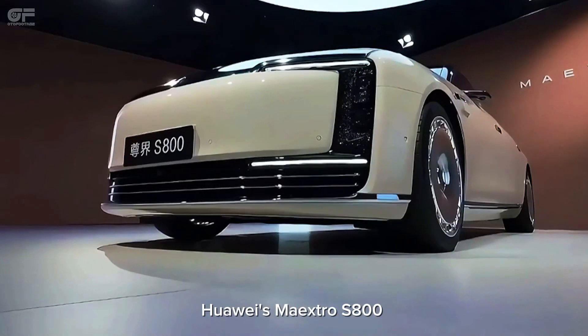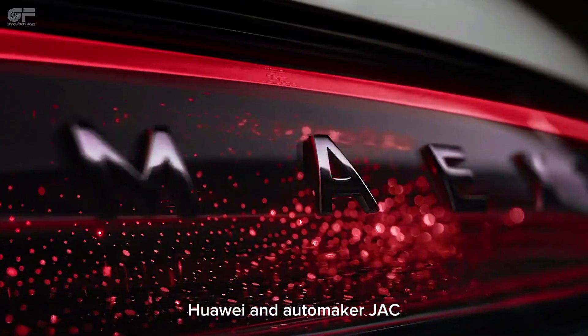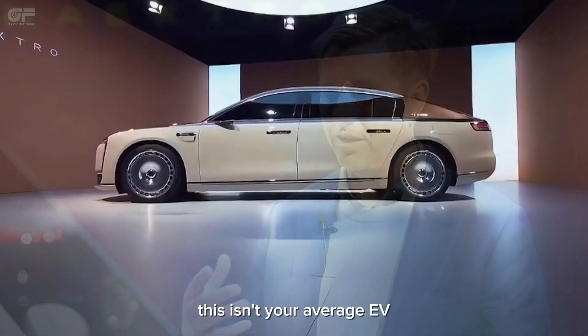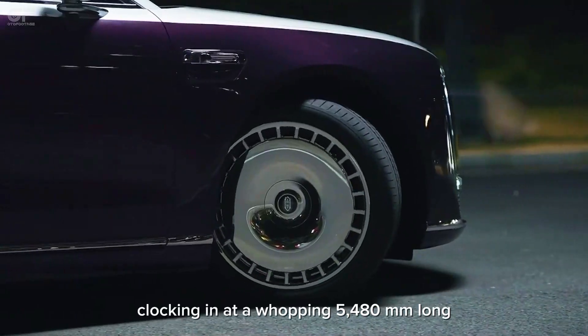Huawei's Maextro S800 — this all-electric sedan is the result of a bold joint venture between tech giant Huawei and automaker JAC. This isn't your average EV. The S800 is a full-size sedan, clocking in at a whopping 5,480 millimeters long.